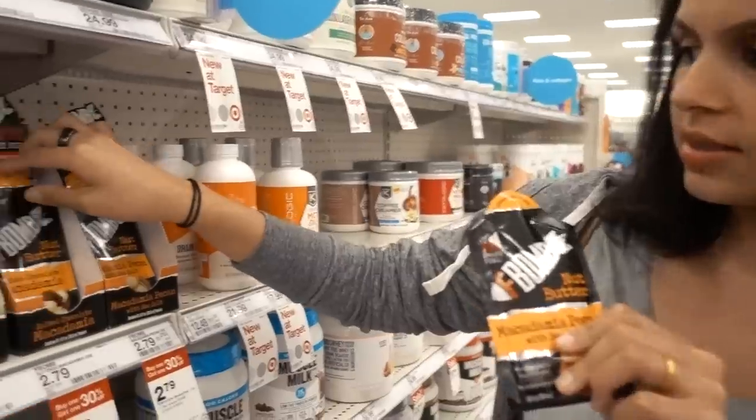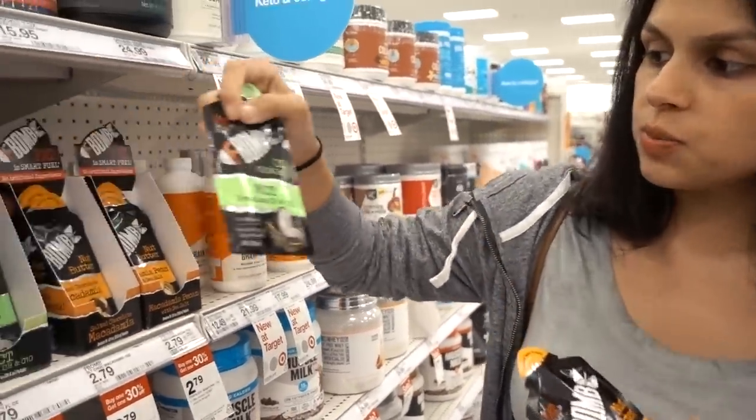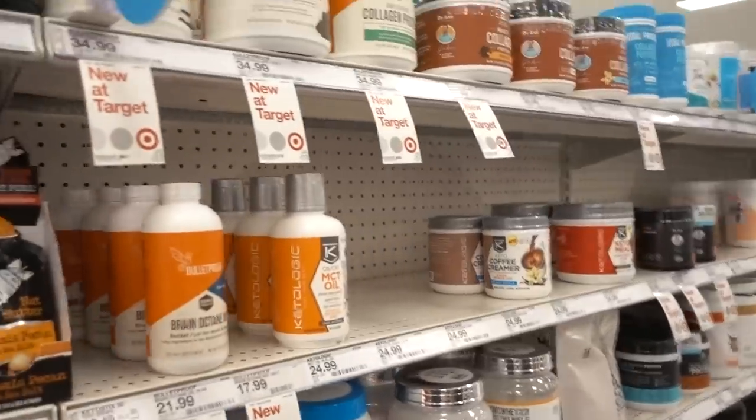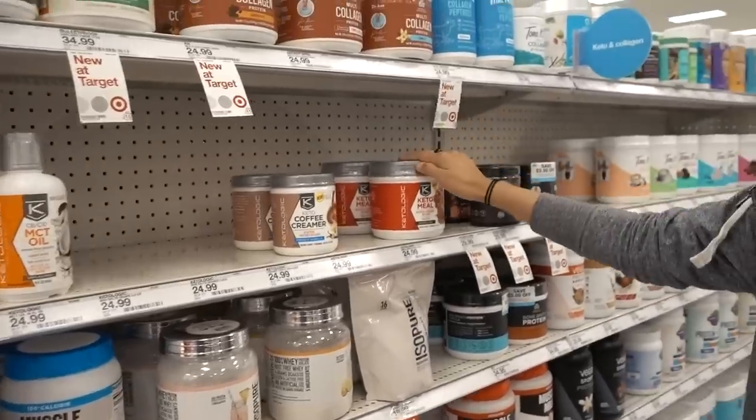They're nut butter packets. So they have the macadamia ones and then they have MCT oil ones. These could be really good for traveling, convenience. They got creamers. They have so much keto stuff. They're doing well.